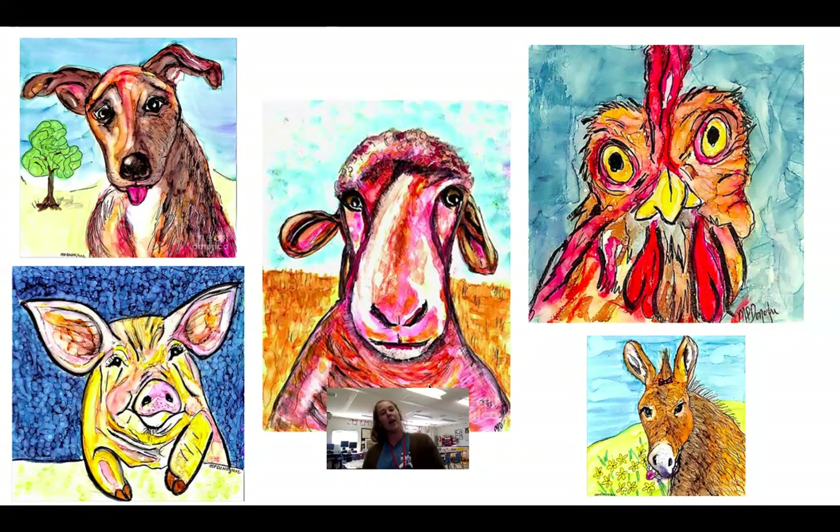These are portraits of different types of animals, and she's focused on using bright colors. The backgrounds are very simple — she just has a line to represent the space and break up the background. She has a horizon line here, which is a tree, keeping it very simple, just a color background. Here again, that horizon line — this looks like the animal is in the field. And then this one's funny — a little donkey's got his tongue sticking out. She's got some simple flowers, and again, a horizon line. Oh my goodness, there's a bow in that donkey's hair! I just noticed that one.